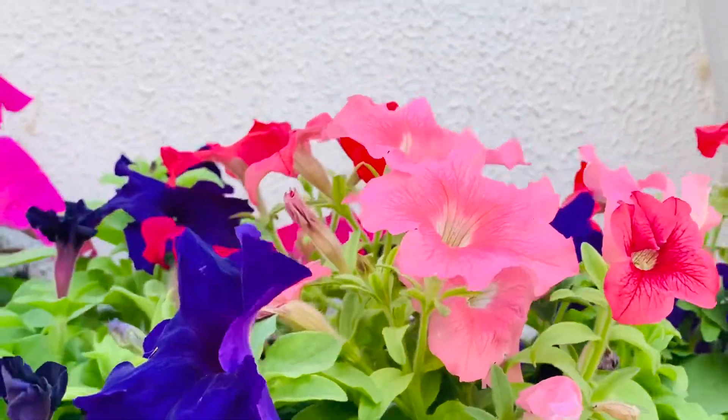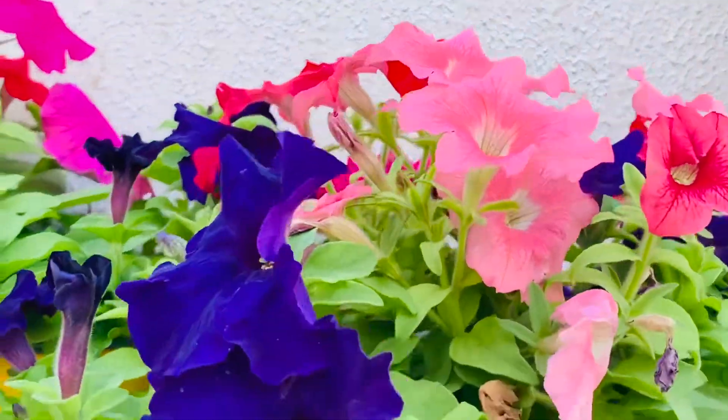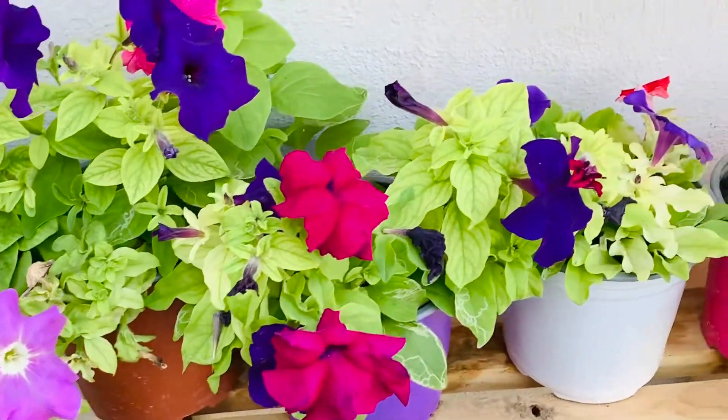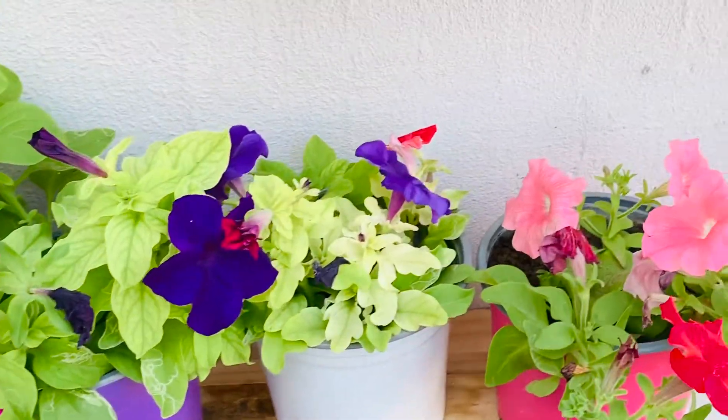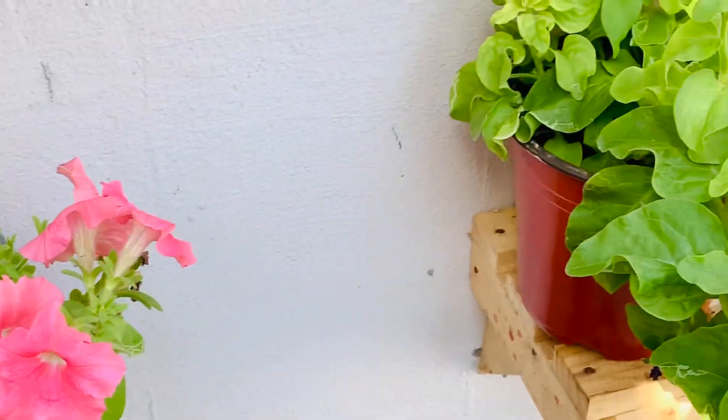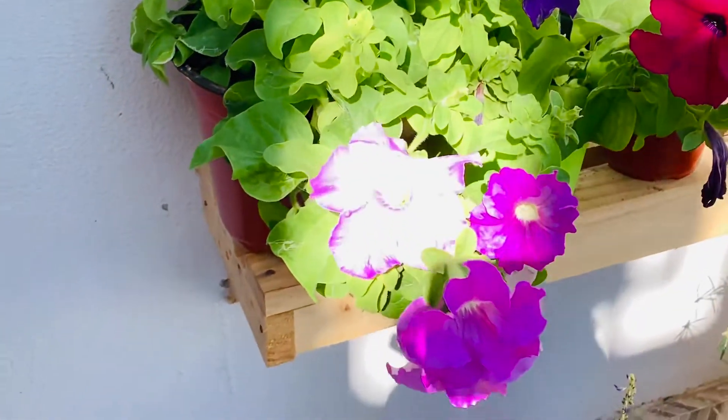Please make sure petunias get full sunlight. The most important requirement for growing petunias successfully is a location with plenty of light. Many varieties will thrive even if the soil is not rich and have undemanding requirements for watering.